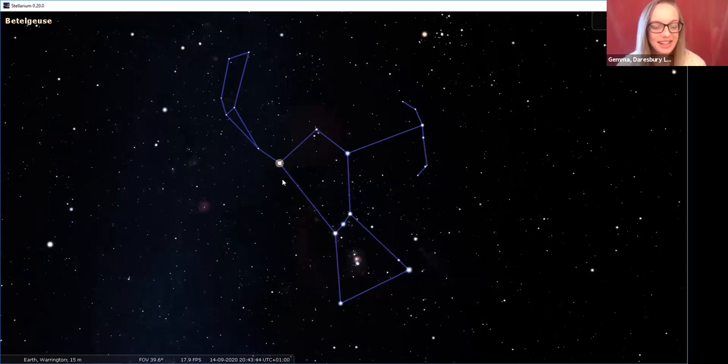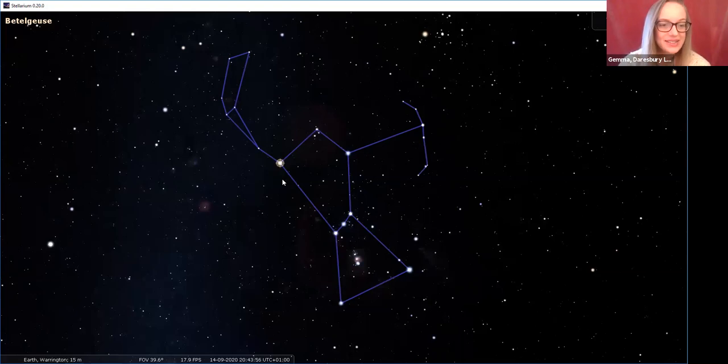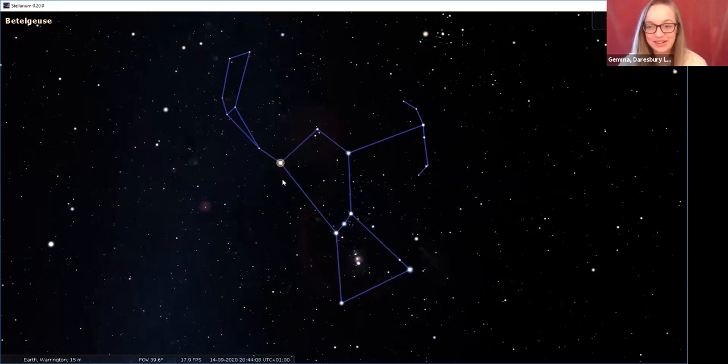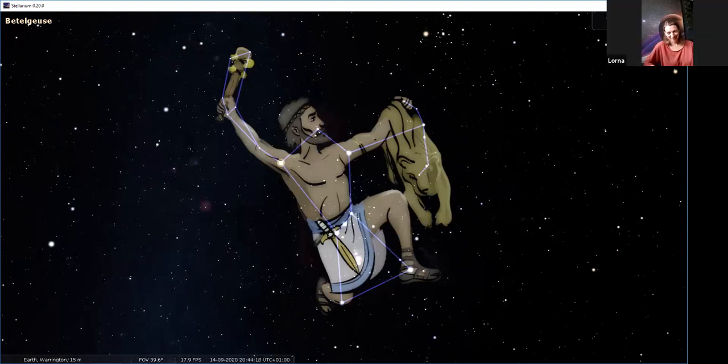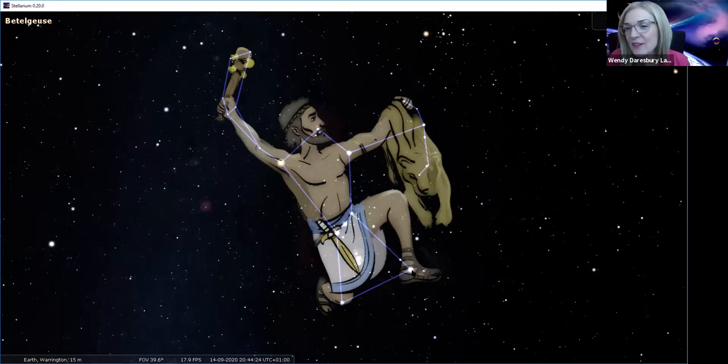Betelgeuse is Gemma's favourite star because it's very easy to spot in the night sky when you're just starting out with stargazing, and it's a slightly different colour which makes it stand out. Gemma actually ended up naming her cat Betelgeuse - but then discovered that Betelgeuse means 'giant armpit' in Arabic. So she's stuck with a cat called Giant Armpit. Rigel on the other end means 'giant's left foot' or 'giant's leg.' So they mean different things in Arabic.